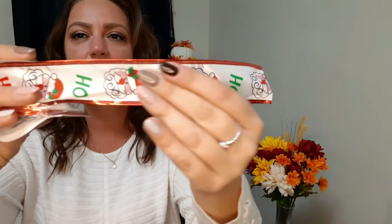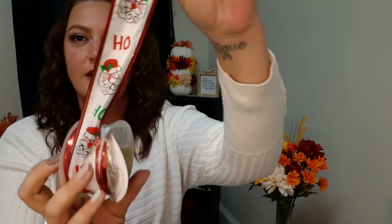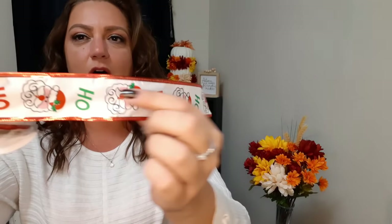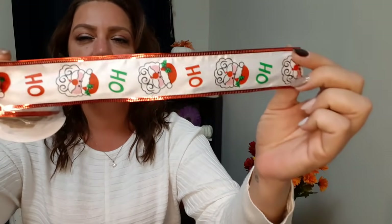I like to open them because it's kind of hard to see through the plastic sometimes. So we have this one - it's like a satin feel and it just has Santa all down it.